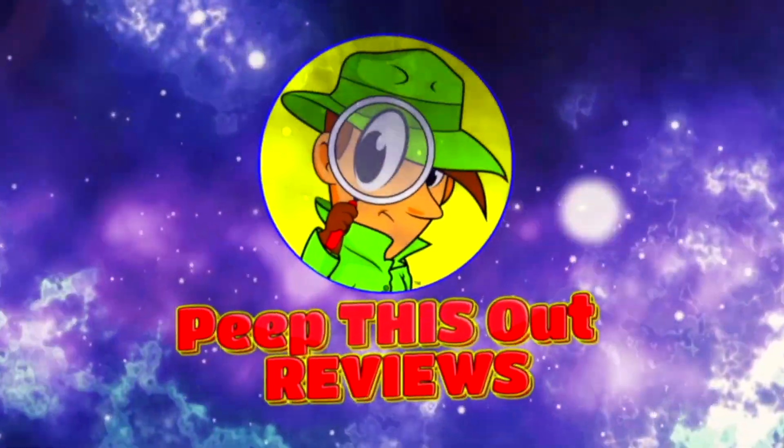Thanks for checking out another one of my reviews. Just in case you didn't see the one before this, you can find it right up over here, along with what YouTube's going to recommend for you as well. I think you'll find something to like in both of them — I'll catch you in the next one, see ya.